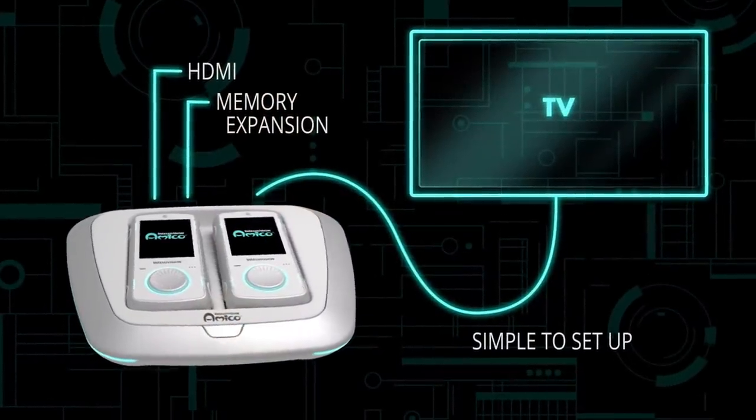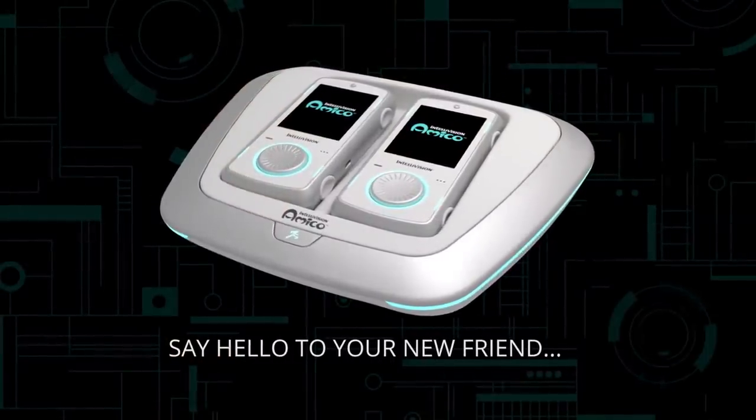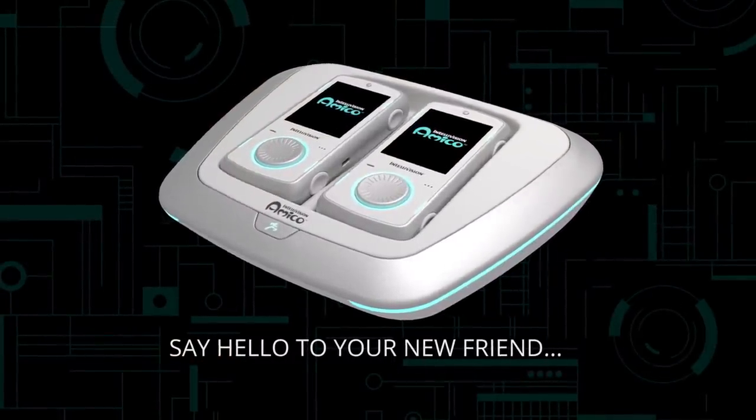During the entire development process, we're continuously asking ourselves what we can do to make this a better product for the user. It was also important for us to make something that didn't look aggressive or that wasn't a scary piece of technology. We really wanted to be friendly and to be a part of the living room.